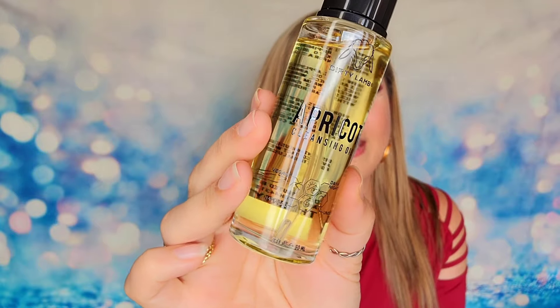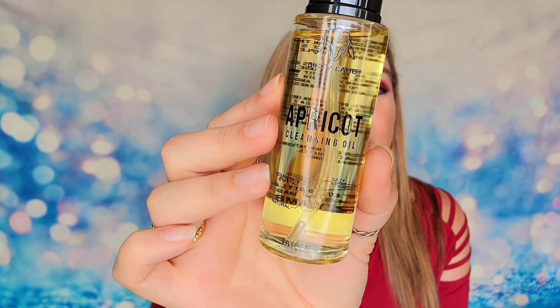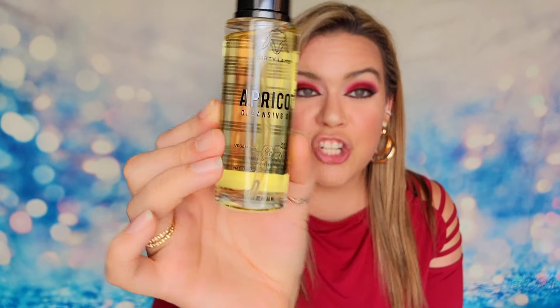We also have a product in here from Dirty Lamb — this is the apricot cleansing oil. I'm actually using this right now because this was just in my BoxyCharm recently, like a couple of months ago. This cleansing oil is all cruelty free and vegan and it will obviously feature apricot — it will help to dissolve away makeup and it's very gentle. I've found that it takes all of my makeup off really easily without stripping my skin. It's not going to be harsh or damaging at all. This is full size at two ounces or 60 ml.